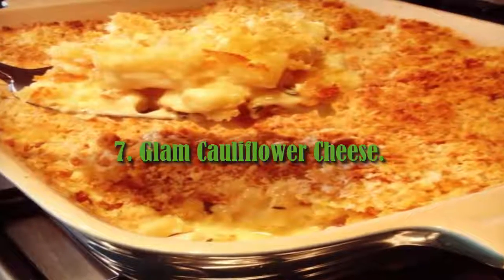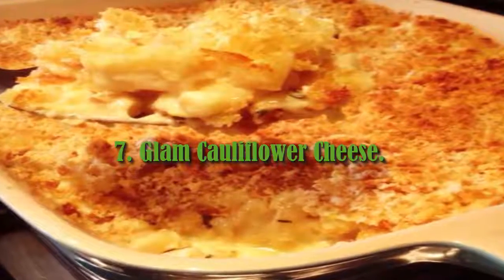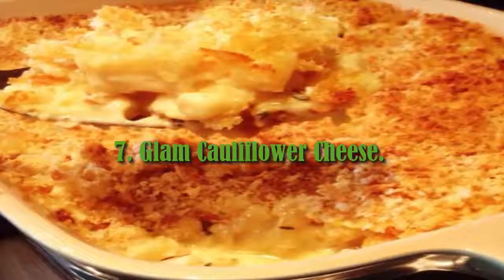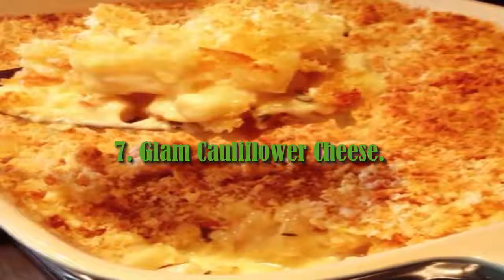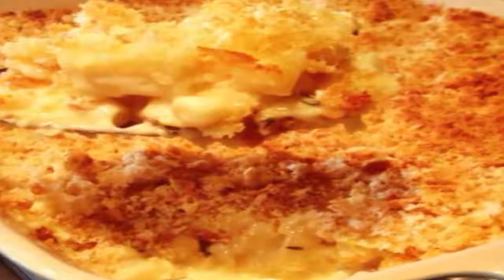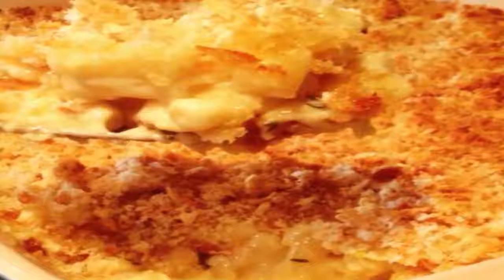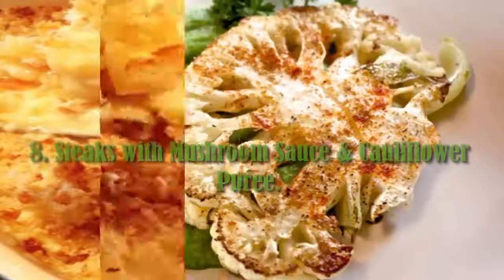7. Glam Cauliflower Cheese. Every cauliflower lover loves cauliflower cheese, and now there's no reason why the dish can't be on your fine dining menu. The bubbly, cheesy crust on this whole roasted cauliflower looks great served as a table centerpiece, cut and served in wedges at the table.